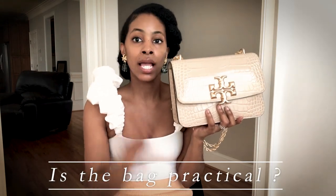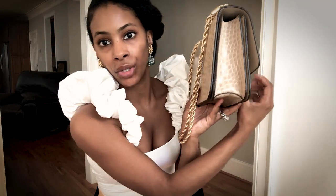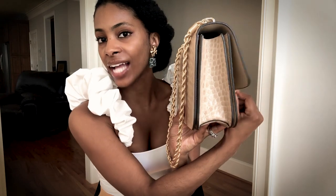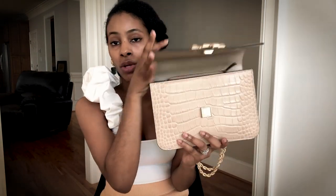Is the bag practical for me? Yes. Number one, it carries very well. Number two, it goes well with many outfits. And number three, it's very easy to get in and out of — it's actually magnetic, and I actually prefer that over my Chanel because with the Chanel you have the clasp you have to turn and honestly I just leave that bag open. This bag is very practical and you can wear it many different ways.